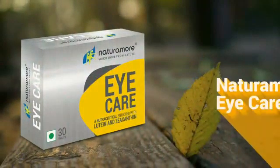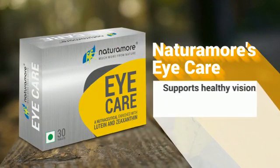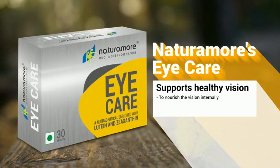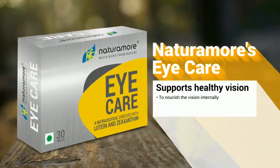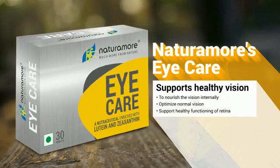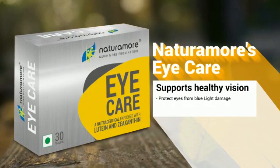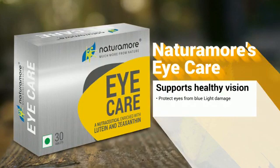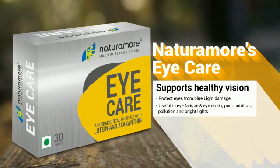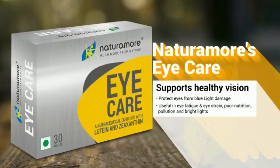Give your eyes the care they deserve with Naturamore's Eye Care. Naturamore's Eye Care not only supports healthy vision, it also helps to nourish the vision internally, to optimize normal vision, to support healthy functioning of the retina, and to protect the eyes from blue light damage from mobile and computer screens. It is also useful in eye fatigue and eye strain, poor nutrition, pollution, and bright lights.